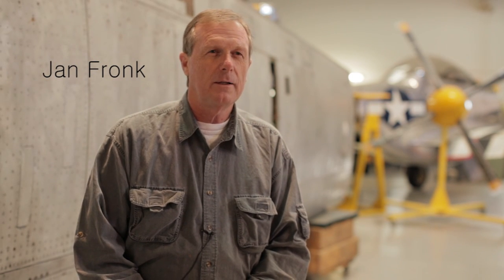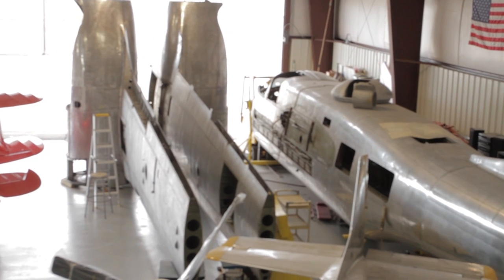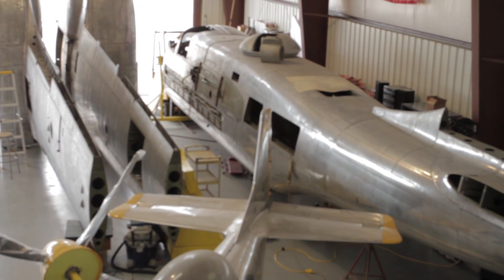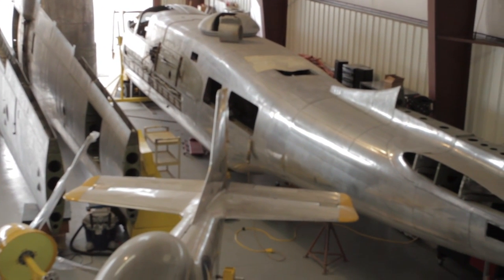When Dave first approached me about getting an airplane like that, I thought, this is going to be an interesting thing. What are we going to do with a big thing like that? That's a pretty big airplane, and it will require a lot of work, a lot of head scratching, and it's going to be a challenge.